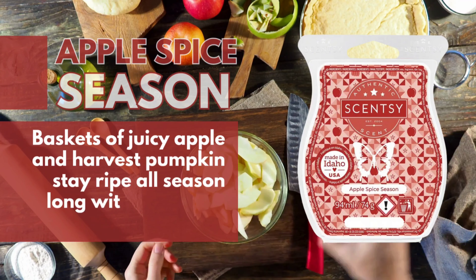Sparkling Spiced Citrus. Sparkling mandarin dazzles among blackcurrant, raw sugarcane and a dash of clove bud.